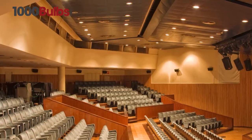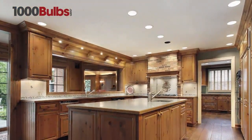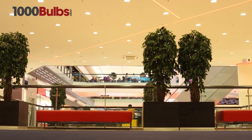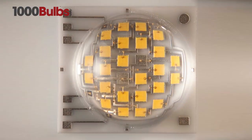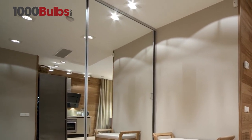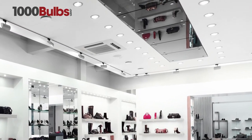Available in warm or neutral color temperature, designed to easily retrofit into new or existing 6-inch housings for commercial or residential use. Energy efficient LED downlights or can lights combine the newest LED technology with the beauty and convenience of recessed lighting, and are ideal for residential, retail, and commercial applications.